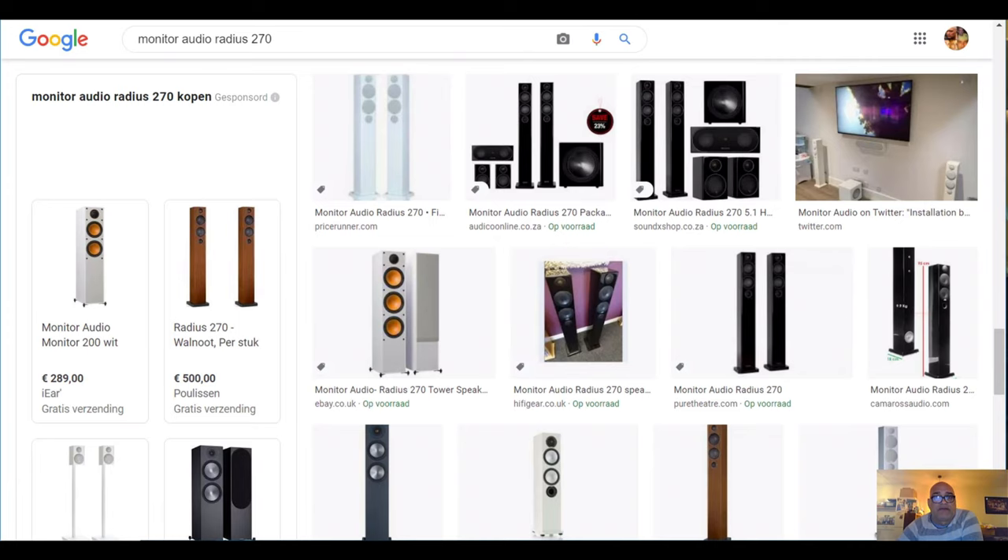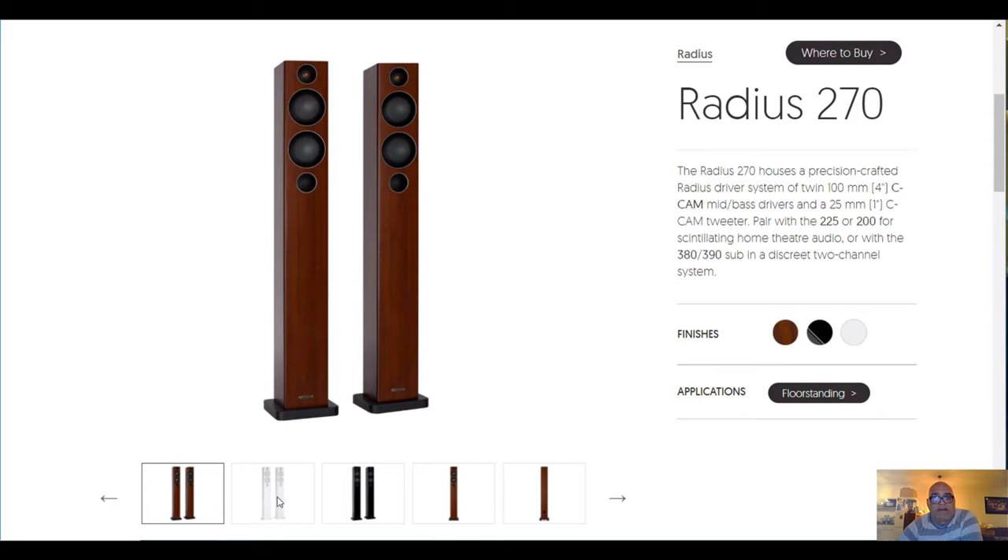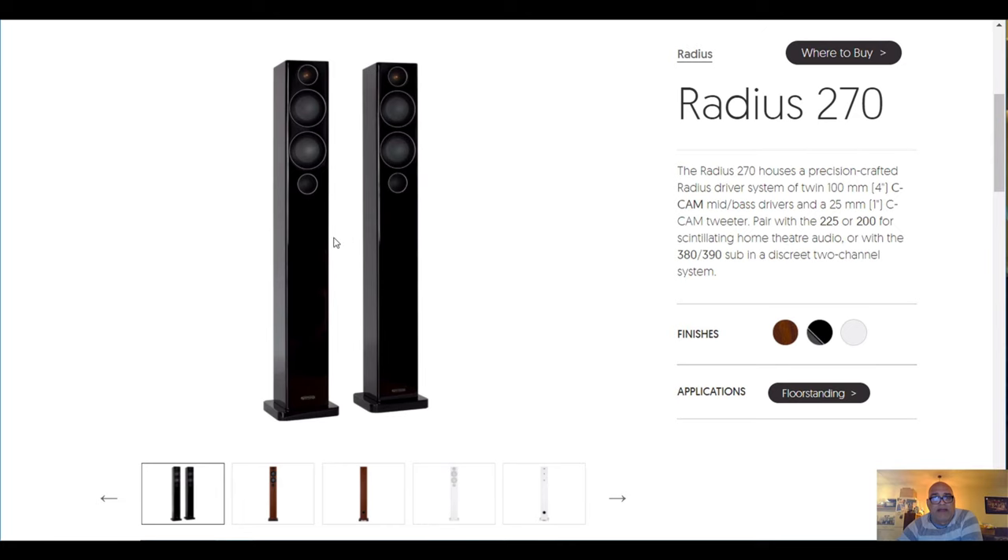Number 3 on my list is the Monitor Audio Radius 270. You can find them new in the Netherlands for 500 euro each, so 1000 euro the pair. I placed them at number 3 because I had these speakers in black, but they need a subwoofer. These speakers are very good, but if you don't want a sub or don't have the space for a sub, I would not advise them as standalone speakers — they miss serious bass. Here you have a picture in brown, in white, and black — this is the version I had.